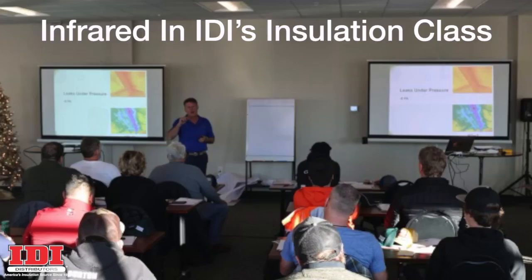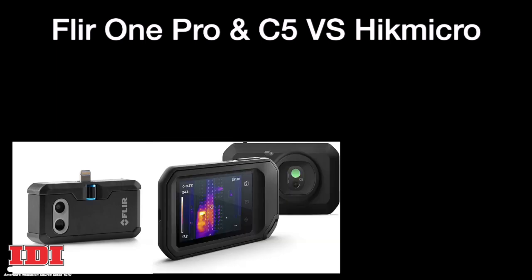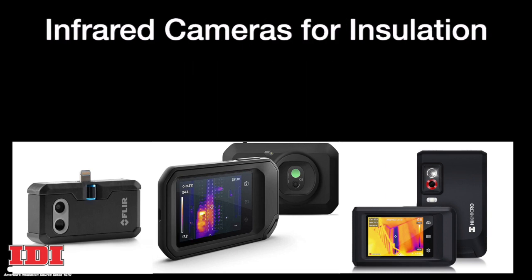Because infrared cameras are so important to home performance contracting, they've been part of IDI's insulation classes for many years. We've used the FLIR 1 Pro and the FLIR C5 for the last five years, and then I found the HIKE Micro cameras at the 2023 International Builder Show in Las Vegas. After using the Pocket 2, I wanted to share a comparison of these cameras.